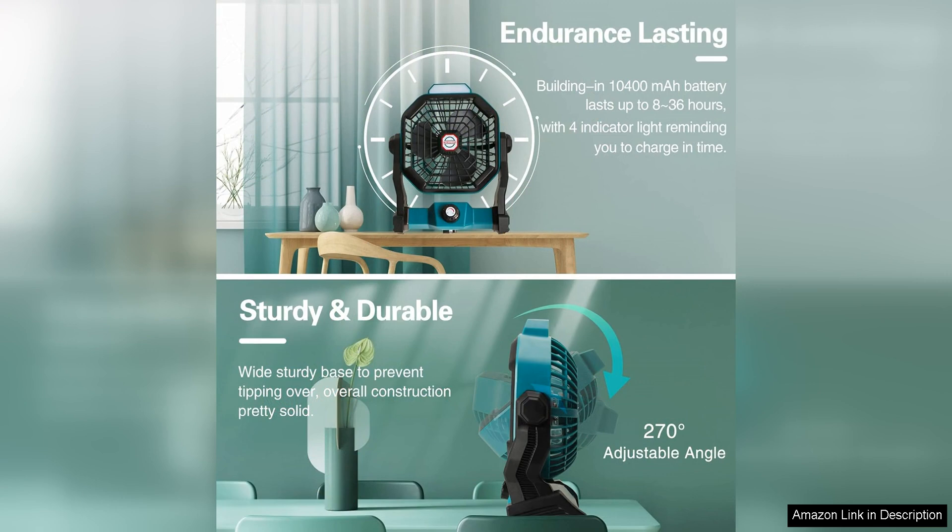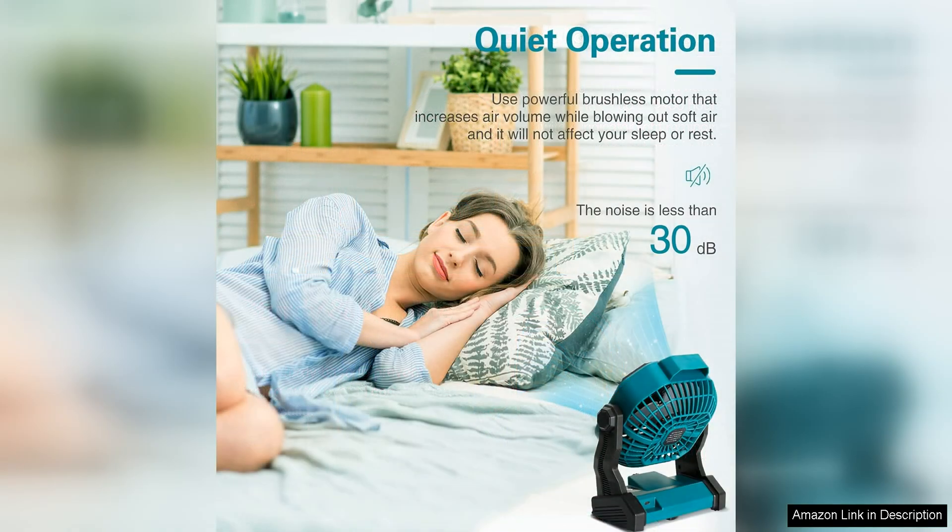The fan has three speed settings, allowing you to adjust the airflow to your liking, while the LED Lantern can be used in three different modes — low, high and soft — to suit your lighting needs.